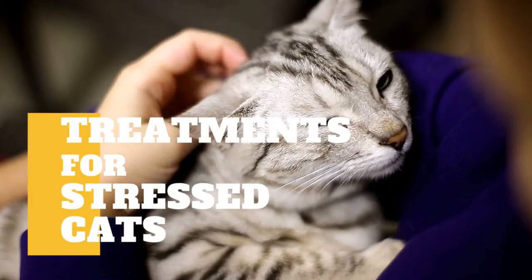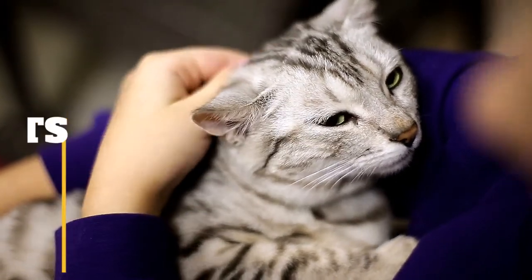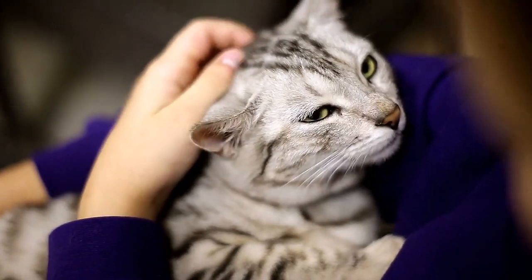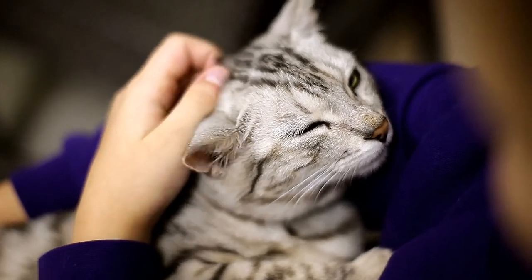In today's video, we are going to talk about treatments for stressed cats. Cats can be very sensitive creatures and may often become anxious or frustrated by things going on around them, or by the way people interact with them.